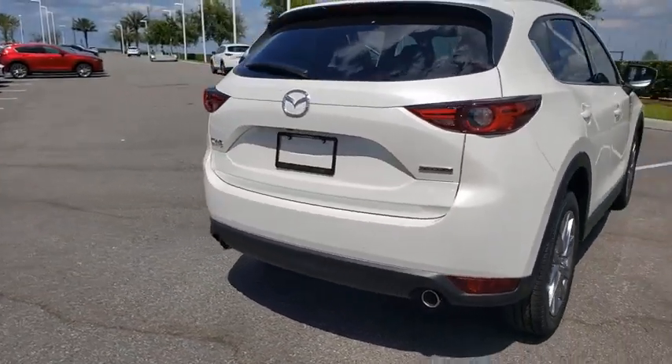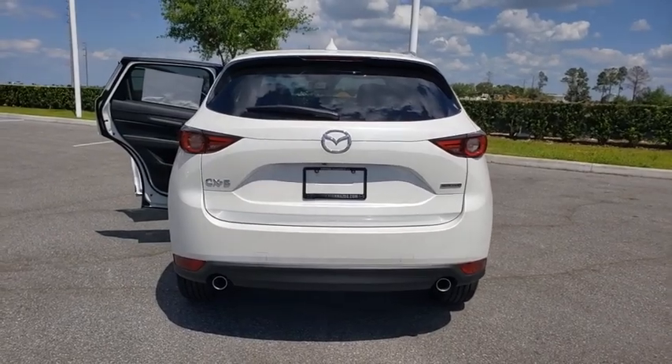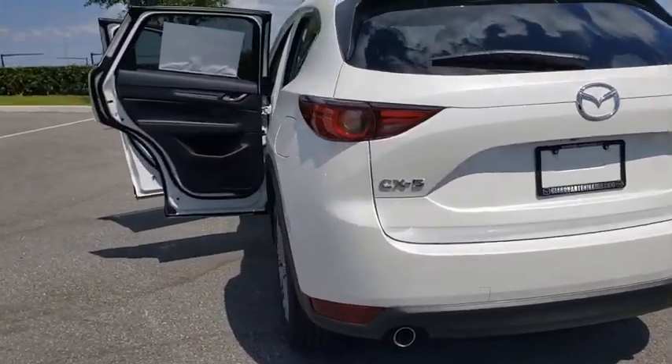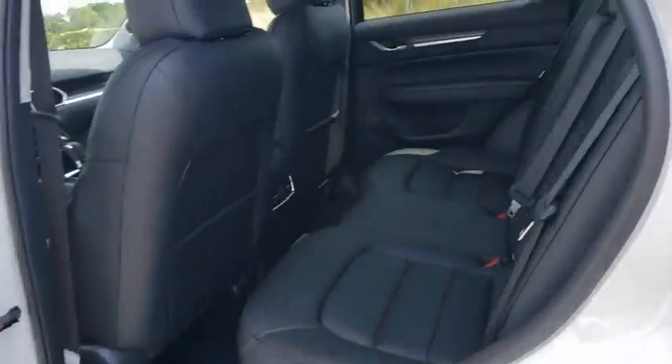This vehicle has less than 100 miles. Here are some of this vehicle's great options: power liftgate, power passenger seat, traction control, dual airbags, power steering, four-wheel disc brakes.